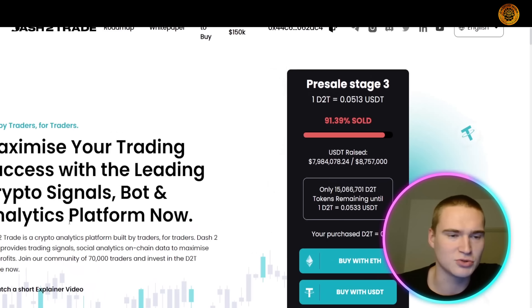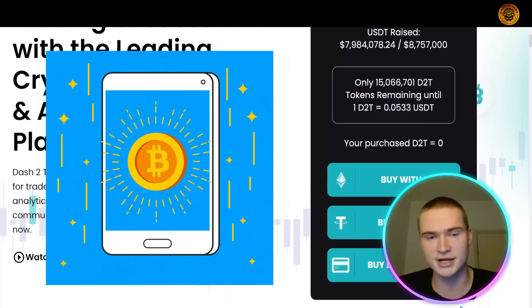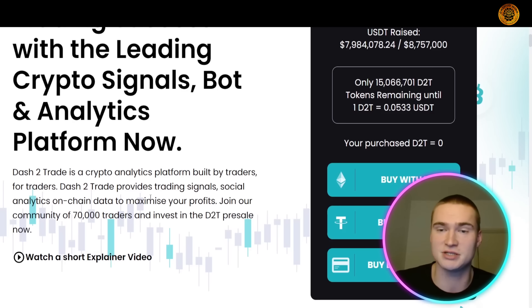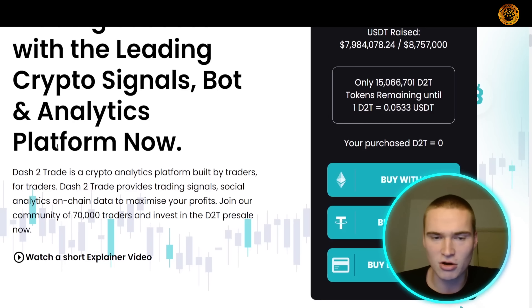Dash 2 Trade is a crypto analytics platform built by traders for traders. It provides trading signals, social analytics, and on-chain data to maximize your profits. They already have over 70,000 traders, and there are some great mechanics with the D2T token and the platform that actually increase the value of the token itself significantly.